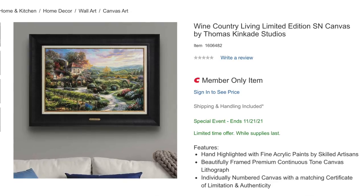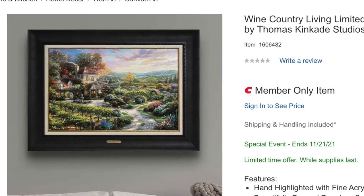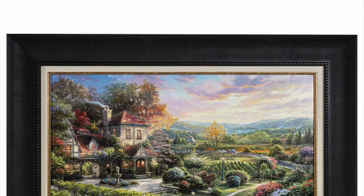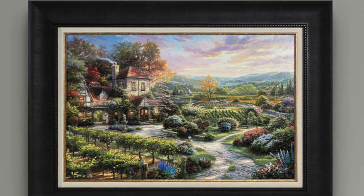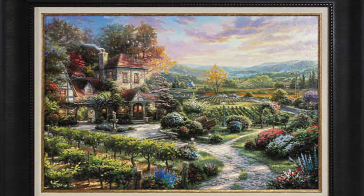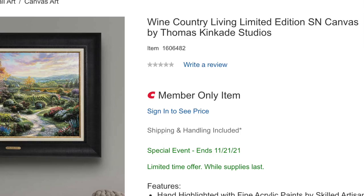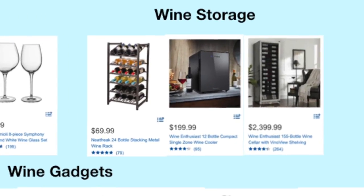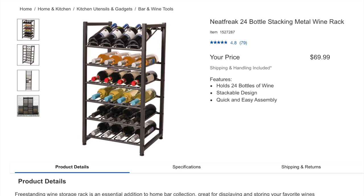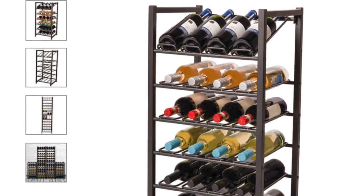For the artistic wine lover, there's an $800 Wine Country Living limited edition canvas by Thomas Kinkade Studios — a piece of artwork made with fine acrylic paints on a premium canvas. If you think someone's lacking wine-related artwork in their living room, this is a gift you can actually find at Costco — who would have known? Moving on to organization, you can find a 24-bottle stacking metal wine rack for $70. The best part is that your wine bottles will always stay sideways, which is key for long-term wine storage.